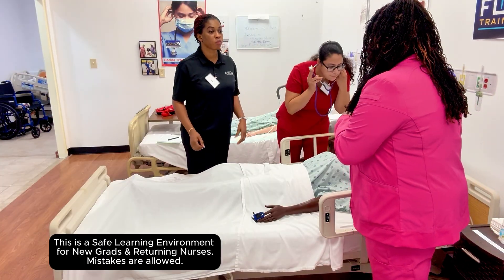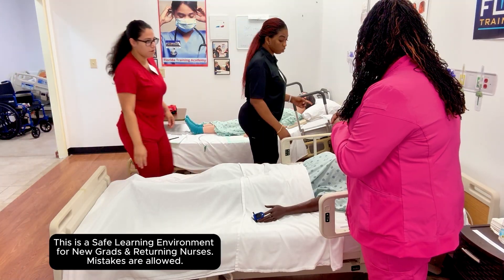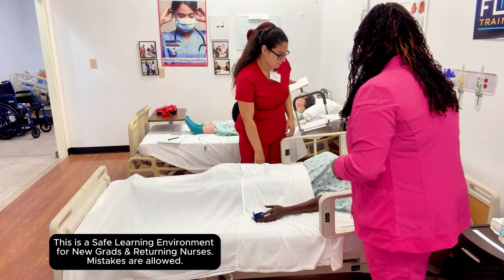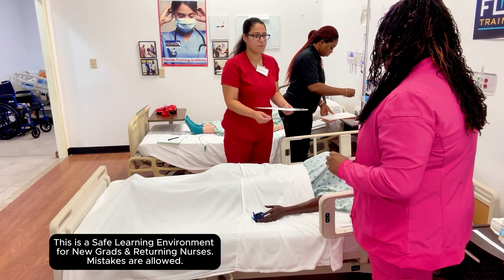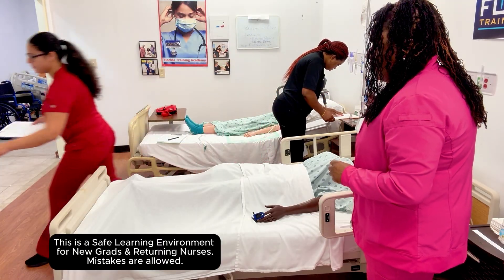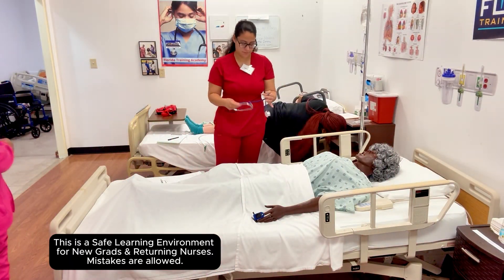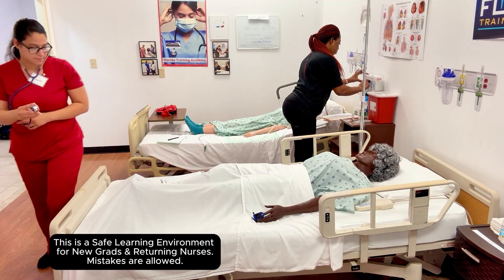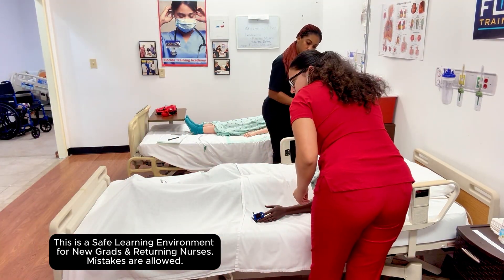So you wouldn't be watching her do her assessment while drawing up your medications. Take your order. Do you want milligrams? Take your order and do the apical pulse.